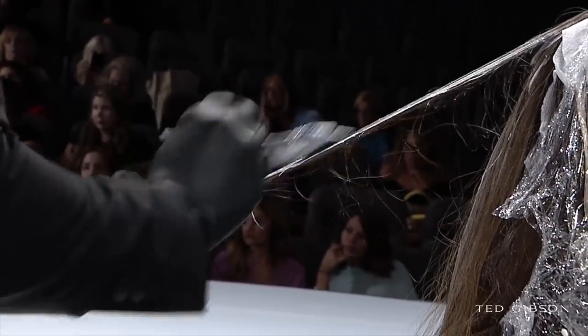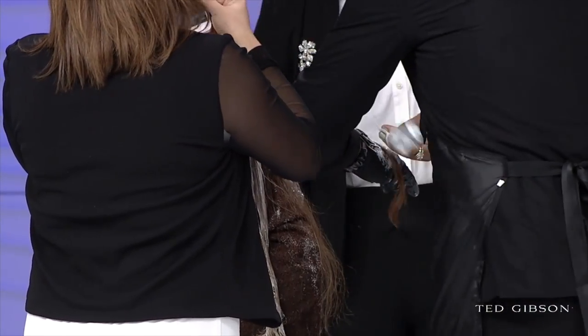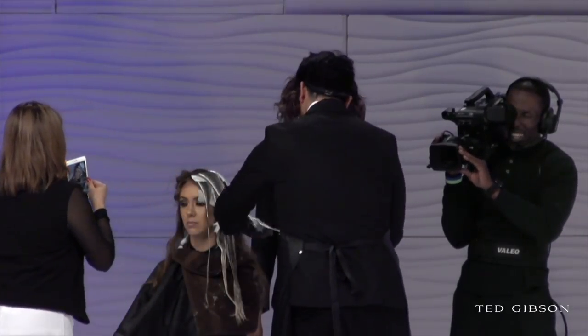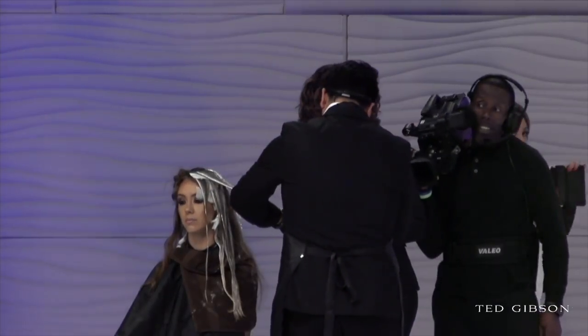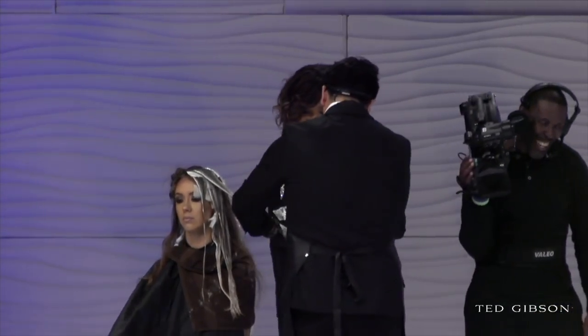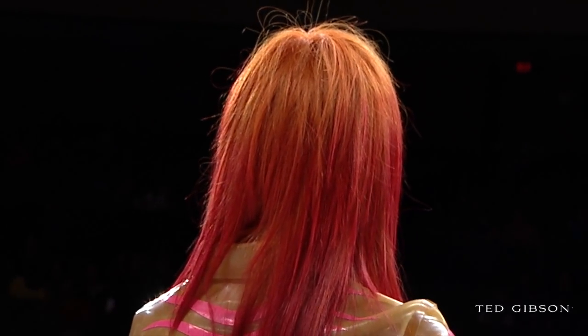Patty's cut looks gorgeous — it's brought her color out even more. On Kelly, we did a combination of professional permanent and demi-permanent hair color: DLite in 7.40, which is a level seven with intense copper. Through the mid-lengths and ends, we added bold dimension using products from Pulp Riot — we ran into them and they offered us some of their products to play with.